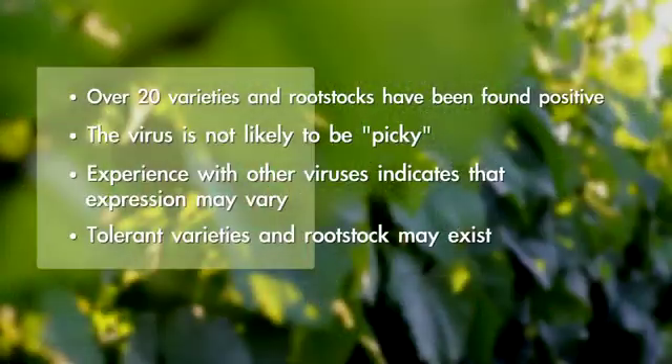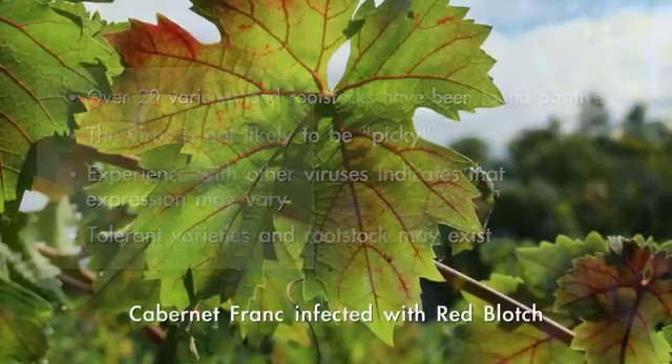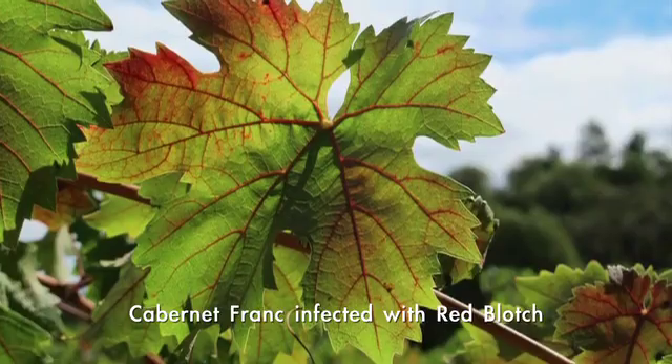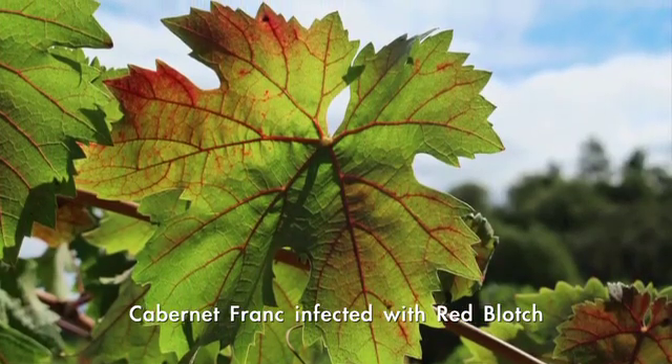And what varieties are affected? So far they've found it in 20 different varieties and rootstocks. Undoubtedly, they will find it in more varieties and rootstocks. I don't think the virus is going to be picky about what grape it goes into, although it may vary in symptom expression. There may be varieties or rootstocks that have more tolerance than others.